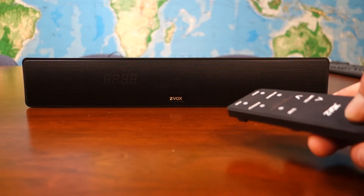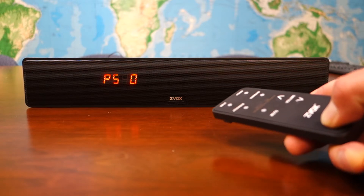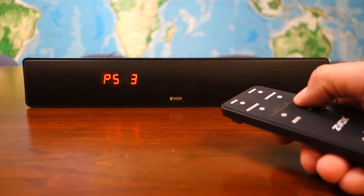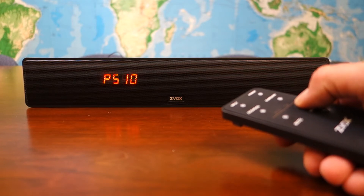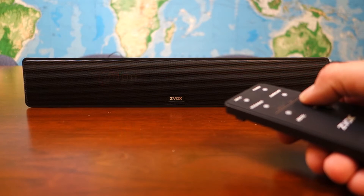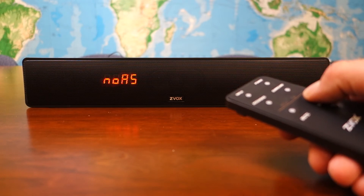Press and hold Other Settings while the speaker is on for 3 seconds. Once you see PS0 start to flash on the display, release the button and slowly press and release the Volume Plus button until you reach PS11. PS11 will flash for a few seconds, then you will see NoAS flash on the display, which stands for No Auto Standby. Then the display will disappear.